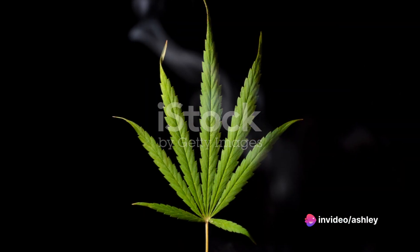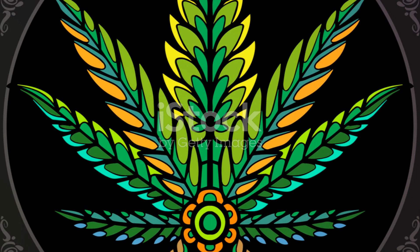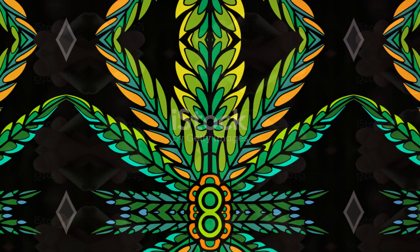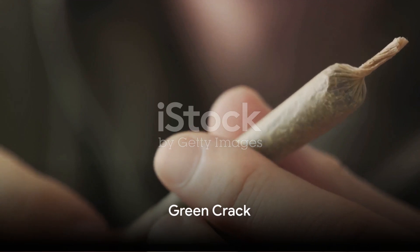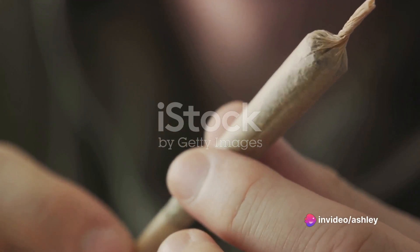The ninth strain, Blackberry Kush, is an Indica strain known for its strong body effects and sweet berry flavor. It's perfect for those cozy nights in front of the fireplace. Next is Green Crack, a sativa strain known for its invigorating effects.